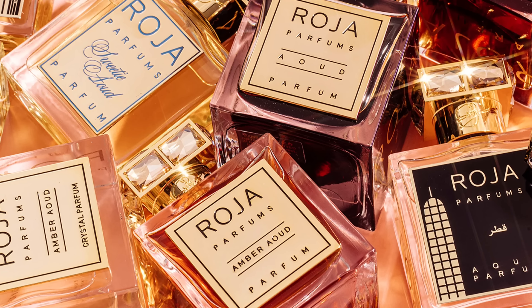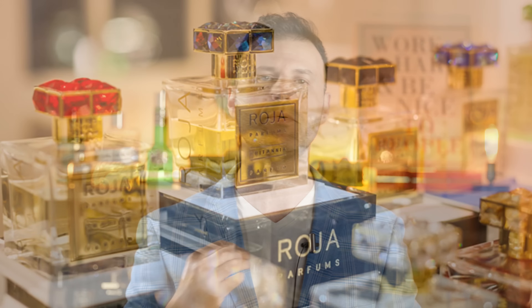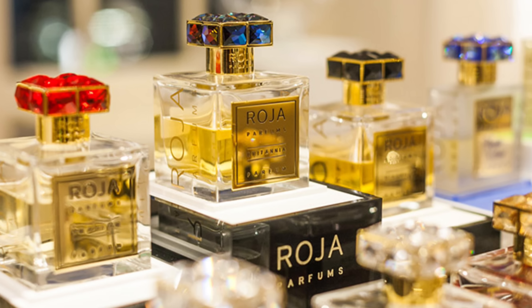Today we're going to talk about Roja Parfums. Right off the bat, two things are true about his fragrances: quality of ingredients and the presentations, which are second to none — with the beautiful Swarovski crystals on the tops, the metal plates, and so forth. They are incredible.